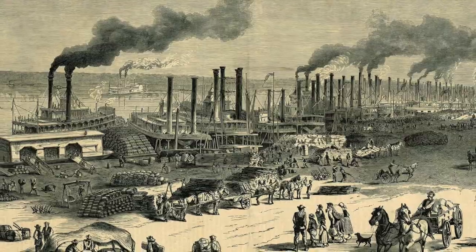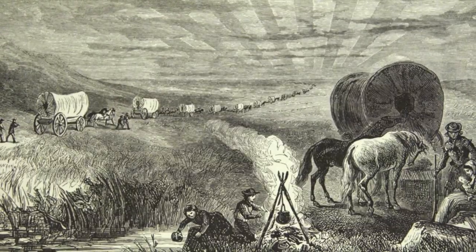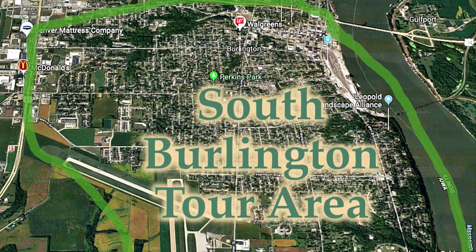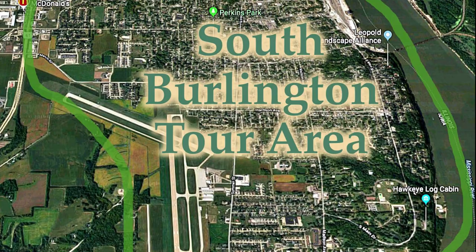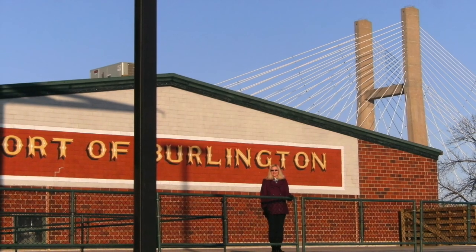It was the point of origin for steamboat, railroad, and wagon wheel traffic going westbound. We will be exploring the southern part of Burlington, beginning at the Municipal River Terminal, which was once a distribution point for all. We begin at the Burlington Welcome Center.